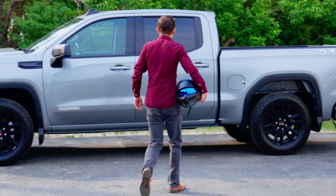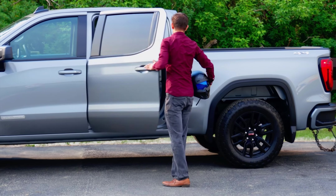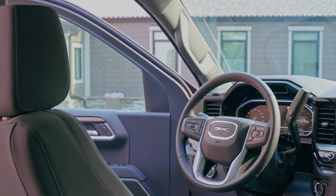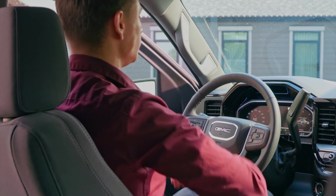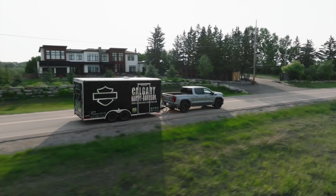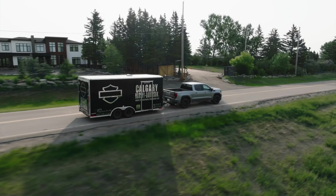With a powerful engine that delivers up to 310 horsepower and 430 pound-feet of torque, this truck can tow up to 9,500 pounds. The enhanced Turbo Max engine offers over 20% more torque than the previous 2.7 Turbo. With great power comes exceptional fuel economy, with a combined rating of 11.7L per 100 kilometers.